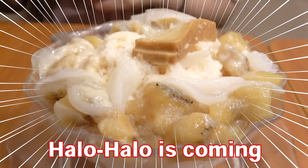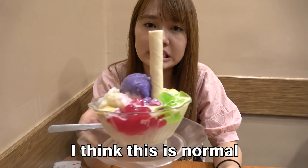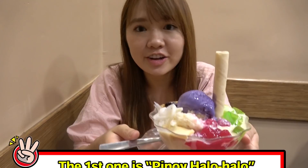Halo-Halo is coming! Inasal has 2 kinds of Halo-Halo. I think this is the normal Halo-Halo, right? Let's eat!